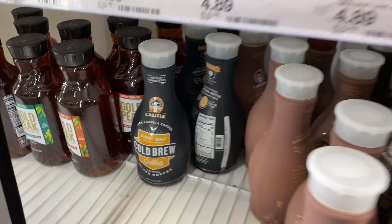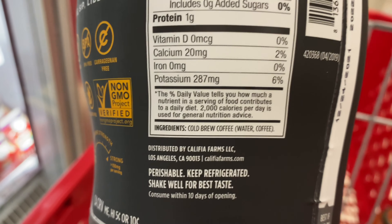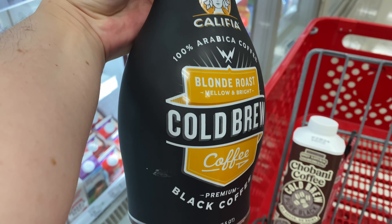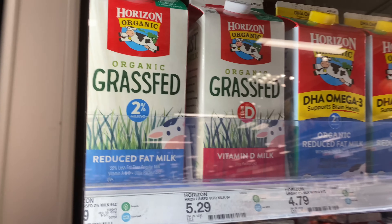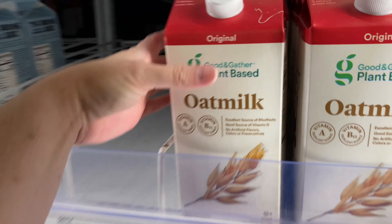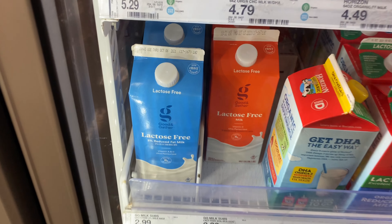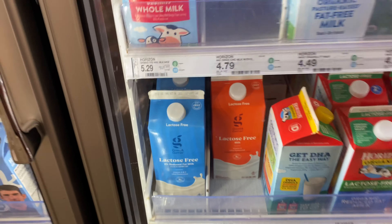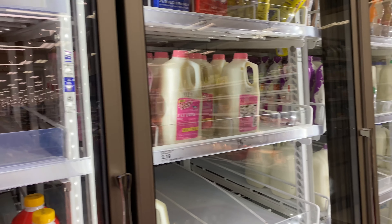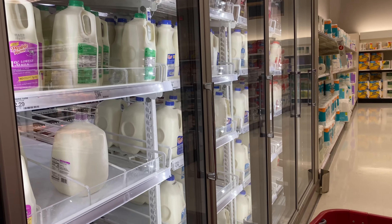I'll get a Chobani cold brew — highly recommend it. I also love the Starbucks cold brew, but I'm just a black cold brew fan. Looks like they don't have any plain cold brew right now. I'll try this one — ingredients are just cold brew coffee and water, perfect. I got the organic grass-fed milk; I'll try the Good and Gather. I tried lactose-free milk once and it had a weird aftertaste — I'm probably just used to regular full-on lactose milk.